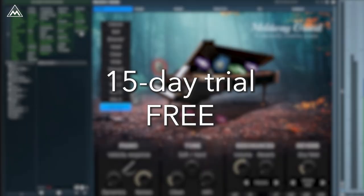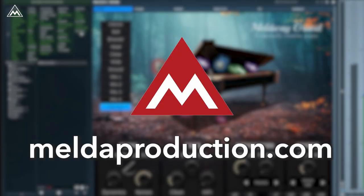Get your trial version and experience this authentic piano for 15 days for free.